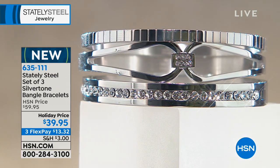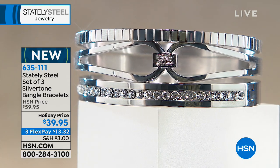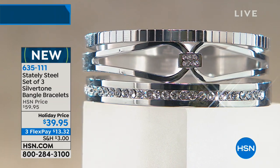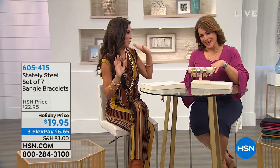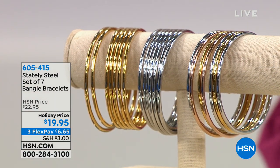Whoever gets this gift — when they open the box, they're going to look at it and, unless they're a jewelry expert, they will never know it's stainless steel. They'll think you spent a fortune. They'll never know — and next year you'll get a bunch of stuff in return.